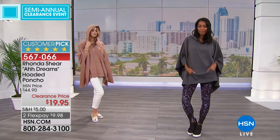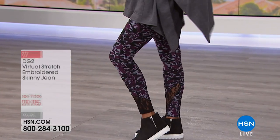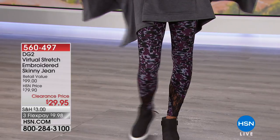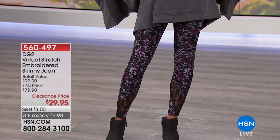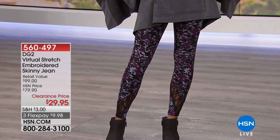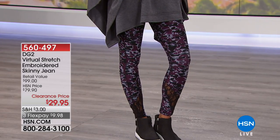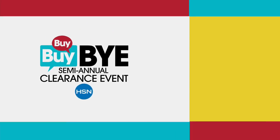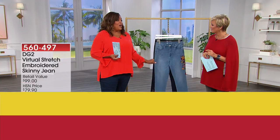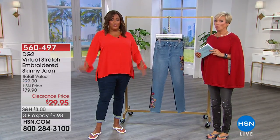We mentioned Danica Patrick — we had a couple of things like those leggings on Nikita. The DG2 virtual stretch embroidered skinny jean — we're down to just two options: chambray and indigo. Look at the embroidery detailing that Diane put on these — it's extraordinary. Sizes 2 through 10 in the chambray, and sizes 2 through 8 in the indigo. The indigo is more dressy — put it on with a cute little flowy top. And the $9.95 Danica leggings? Danica's leggings are usually $50 and up, and they should be. Very cute.